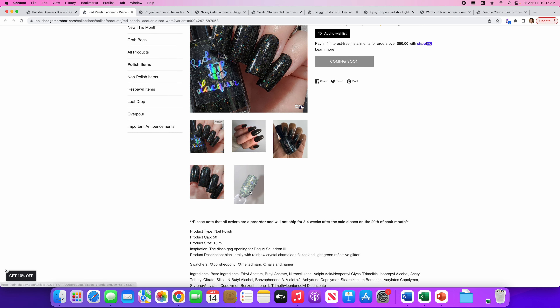Next up is Witch Cult Nail Lacquer with Amidala. There will be 50 available and it's inspired by Star Wars the Queen's Gambit board game. Amidala is a yellow polish with red-orange aurora and black-red micro flakes. Not my thing — it's a little too mustardy, like metallic mustardy. Not my thing, not this time.